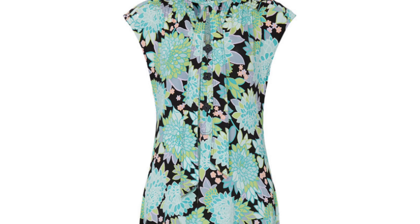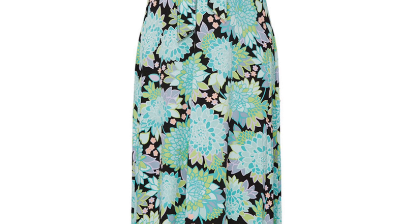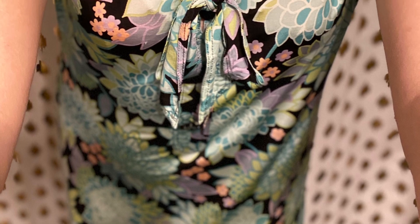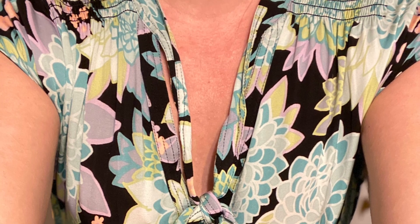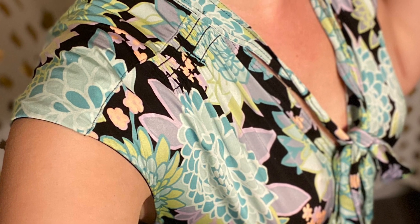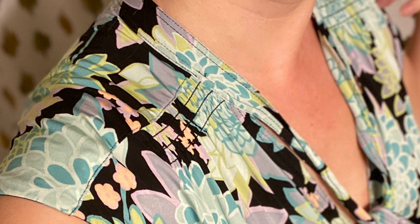Next up is a midi dress from Kate Spade. The print is gorgeous — the colors are very cool together and the scale is really beautiful. However, the fabrication left something to be desired: it's a very slinky material that didn't make sense with the silhouette and I didn't find it particularly flattering. It was comfortable enough as a work-from-home piece but didn't feel as elevated as I'd want at the price point. I was somewhat disappointed, though I'd recommend other pieces in this print.